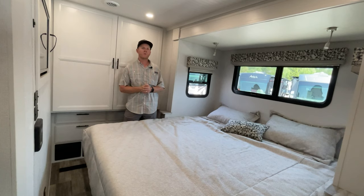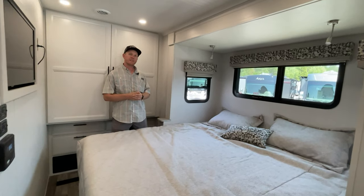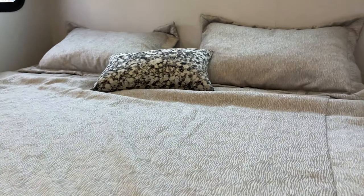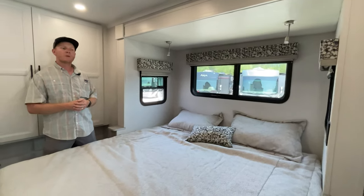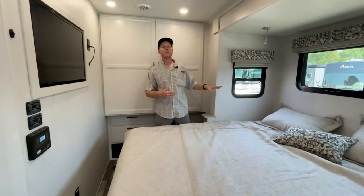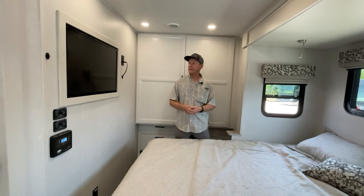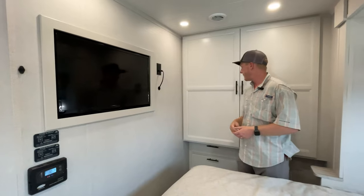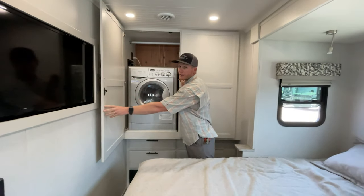Here we are in the bedroom of the 31SS Europa. We've got a king bed — that was one of the important things to fit into this floor plan. It's just long enough for a king, and it's on its own slide, so when you arrive somewhere you don't have to put the entire wall out like on the 30FW. You can just put out the bed if you want to sleep for the night, which offers a little more flexibility. Over here we've got your entertainment center with a recessed smart TV.